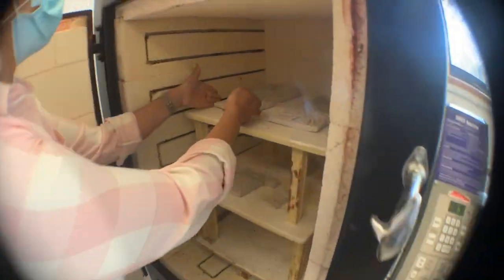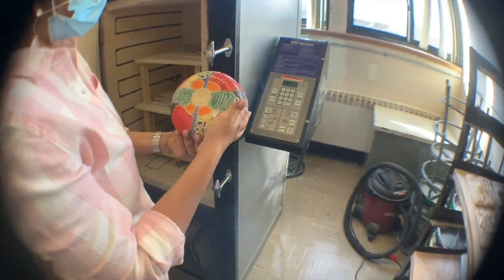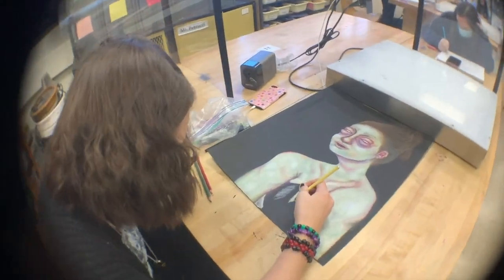We have a state-of-the-art kiln to fire and glaze our ceramics. In design and illustration, students can develop original characters and comics to tell stories.